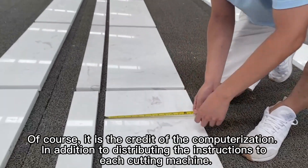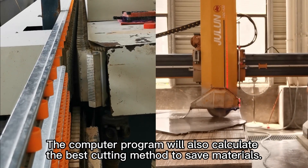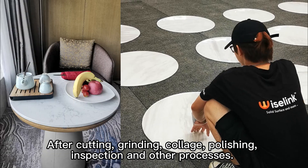Of course, it is the credit of the computerization. In addition to distributing the instructions to each cutting machine, the computer program will also calculate the best cutting method to save materials.